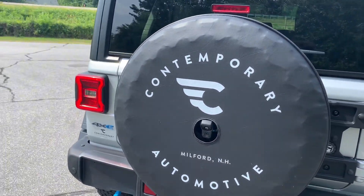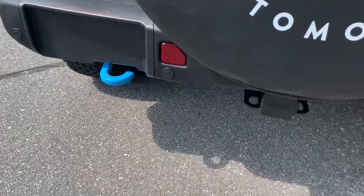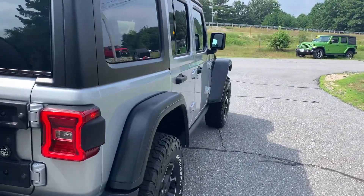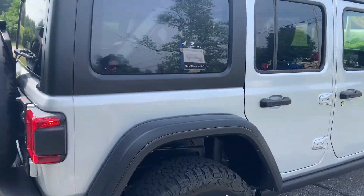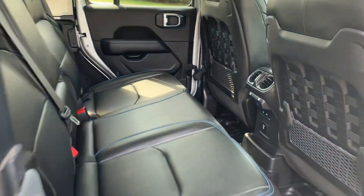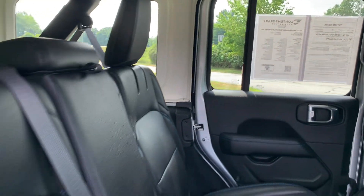You've got the rear parking sensors with the tow hitch and wiring underneath. You're going to have the reinforced rear door and steel front and rear bumpers. Open up the rear door and take a look — leather interior and a three-piece hard top.